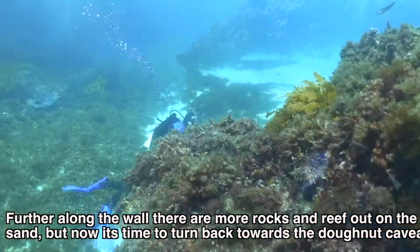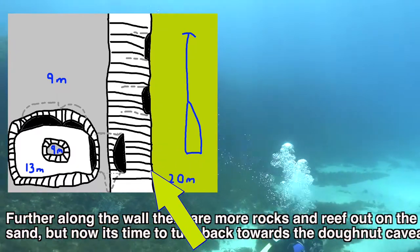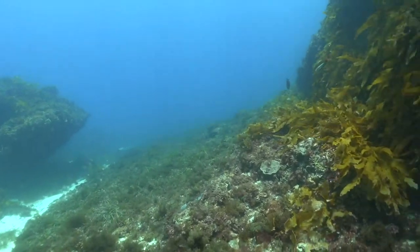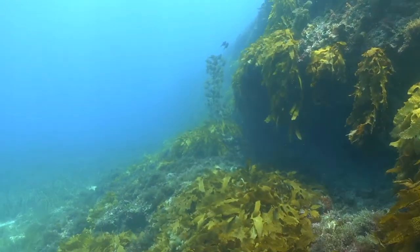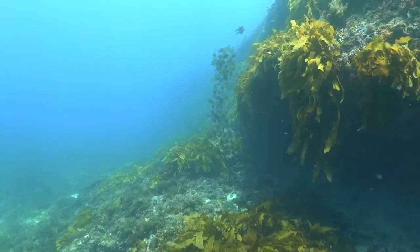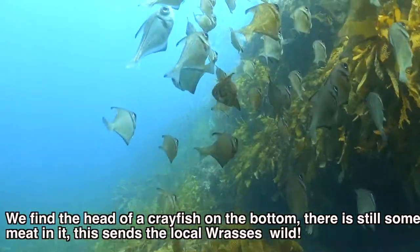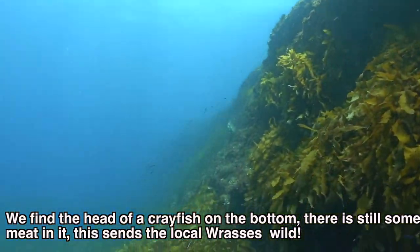Further along the wall there are more rocks and reef out on the sand, but for now it's time to turn back towards the Donut Cave. We find the head of a crayfish on the bottom — there is still some meat in it, and this sends the local wrasses wild.